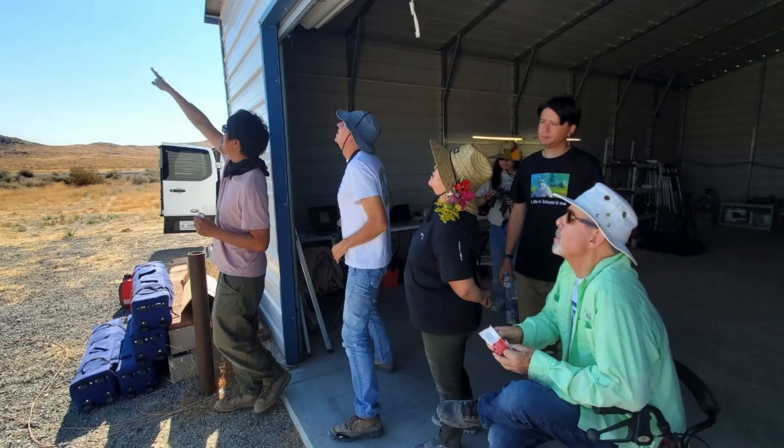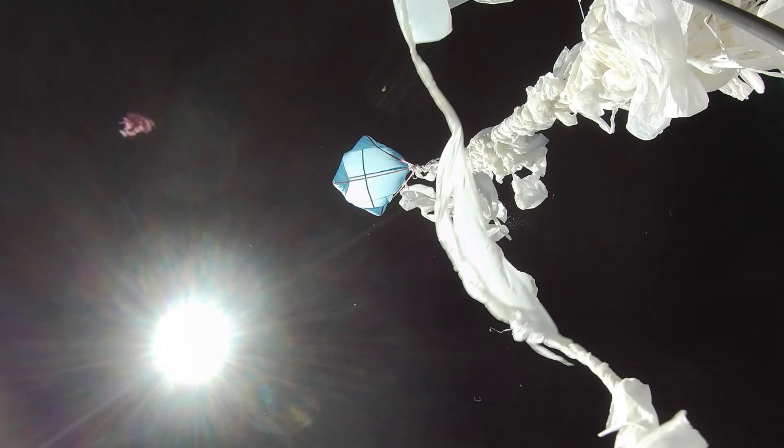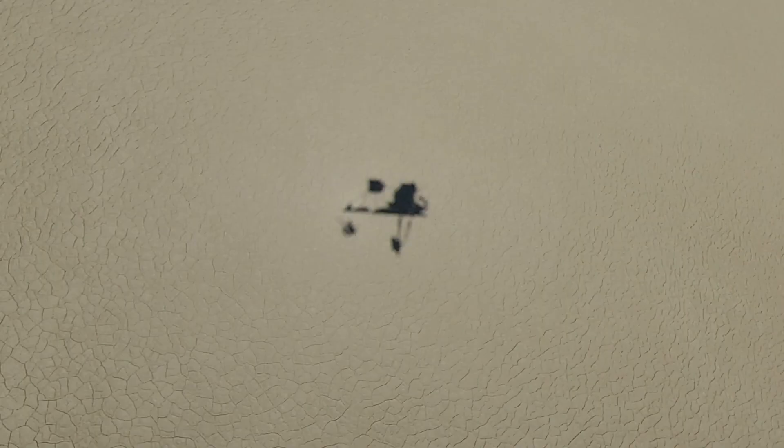Away 135 was only 13 miles downrange when the balloon burst. The team could see the burst from the ground. Away 135 also took a picture of its own shadow before landing.